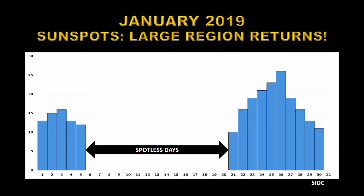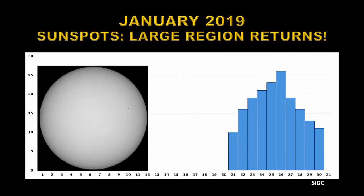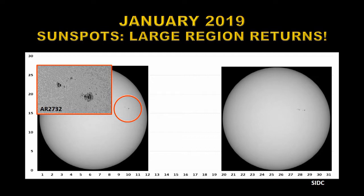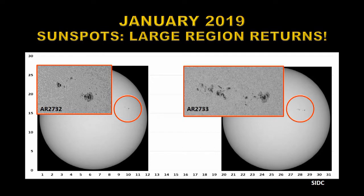It turns out that the two groups of sunspots are actually the same group returning. Here it is in the first part of the month — you can see the sunspots in the top right. I've blown that up to show this region, called active region 2732. It has a very strong leading spot with weaker trailing spots behind. A month later they renamed it 2733, but it's basically the same region — the leading spot has developed somewhat and there are a lot more spots in the trailing part.